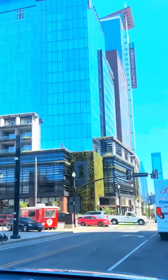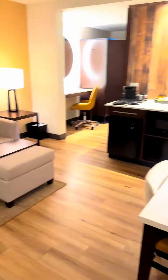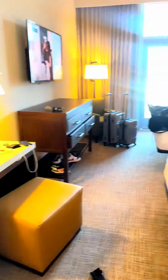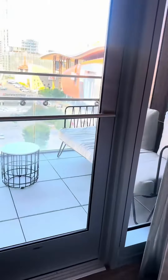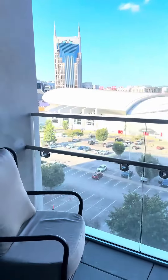We stayed at the Embassy Suite in downtown. The living room — this is where I did my makeup. That was the bathroom. Now we're going in the bedroom, and we had two beds — one for my kids and one for us. And then we had a beautiful balcony overlooking downtown. It was beautiful, especially at night.